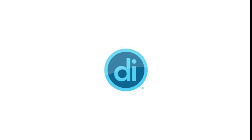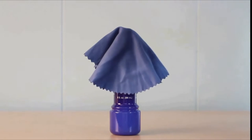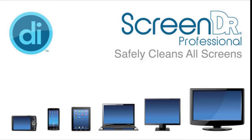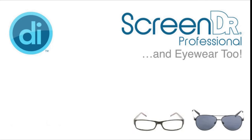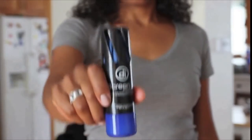Number 9, Screen DR Professional Screen Cleaning Kit. Screen DR Professional delivers a stunning, streak-free and static-free finish on delicate LCD, LED, plasma TV screens, computer monitors, tablets, iPads, smartphones, iPhones, and more.